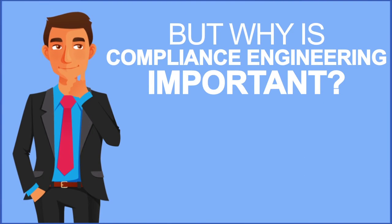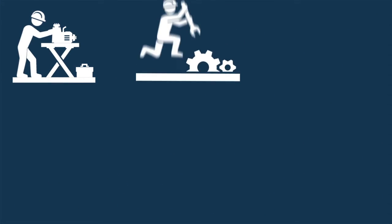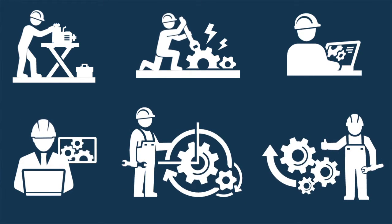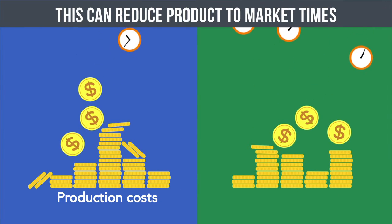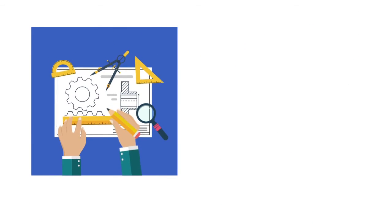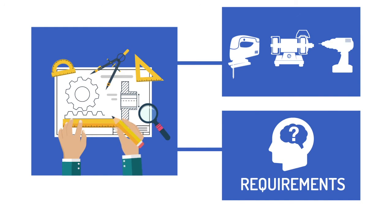But why is compliance engineering important? The answer is simple. Designing a product from a compliance viewpoint at the early stage mitigates EMC failures through good engineering practices. This can reduce product-to-market times, production costs, and associated retesting costs. Most importantly, compliance engineering is undergone to ensure a product meets the mandate or customer-specific compliance requirements.